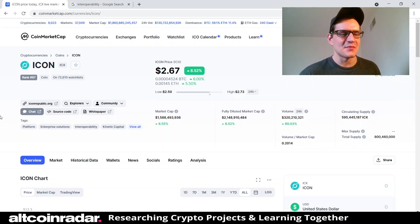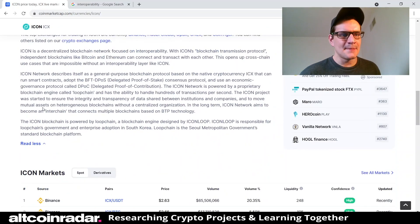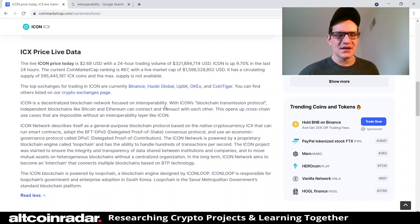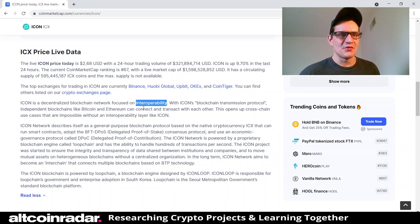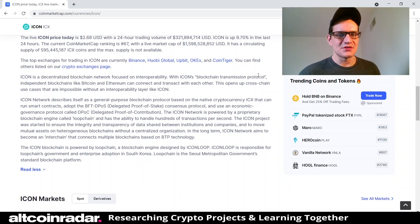ICON is currently trading at $2.67 at the time of filming and is up 8.5%. As you can see, ICON is a decentralized blockchain network focused on interoperability. For beginners, interoperability is the ability of computer systems or software to exchange and make use of information.